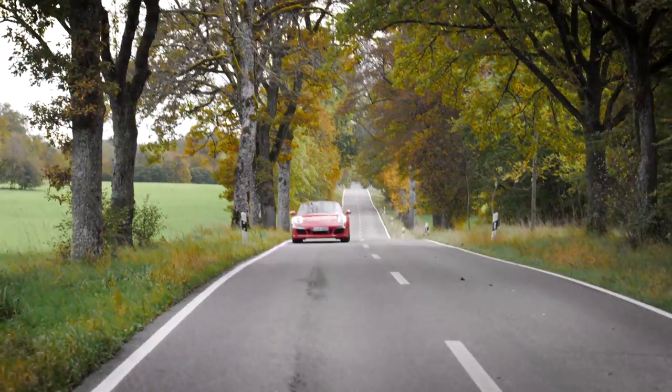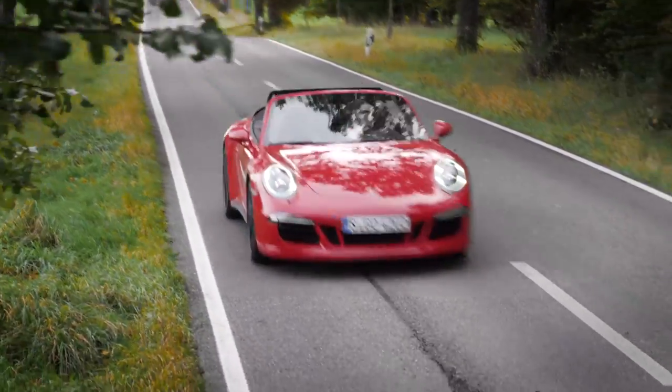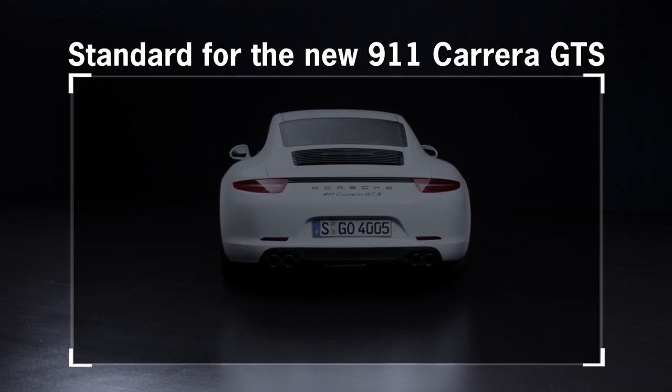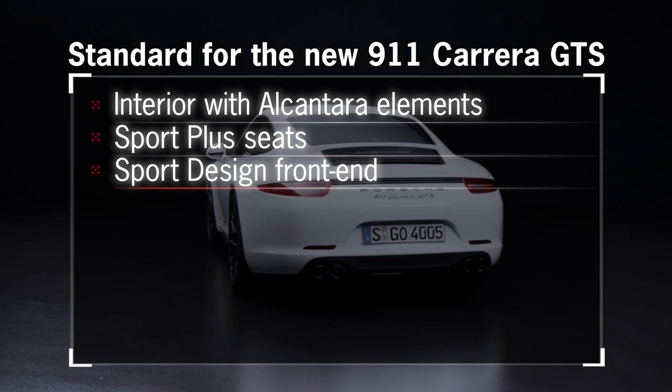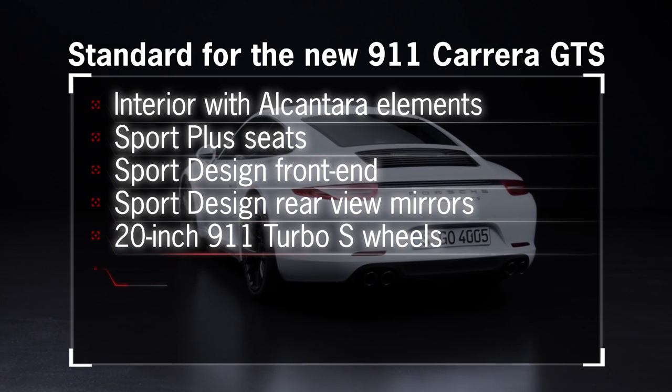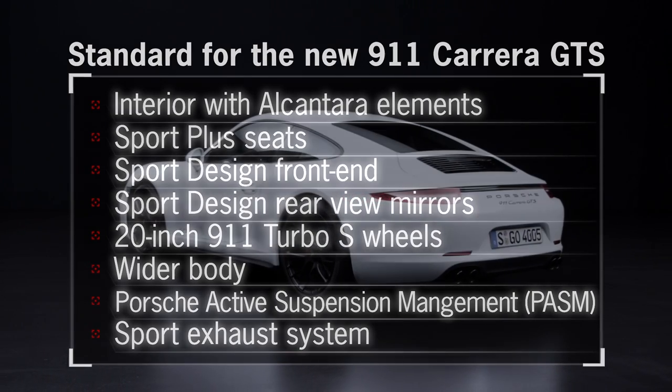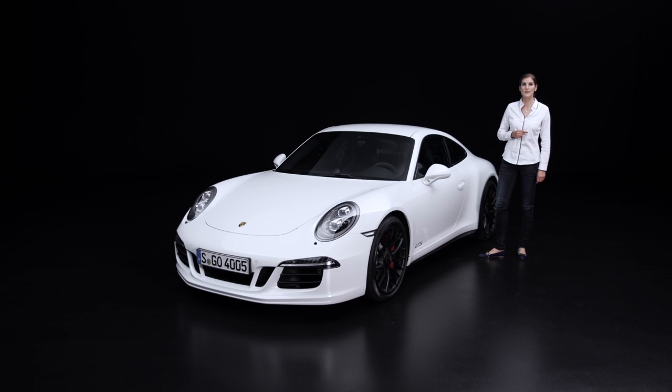The Carrera GTS will be available in rear-wheel and all-wheel drive versions, as a coupe or cabrio. The car's sporty look, the dynamic drivetrain, and the typical GTS sound are persuasive arguments for choosing the GTS. That was a brief summary of the key information. We'll see you again at the latest for racing at the Willow Springs Raceway in the USA.